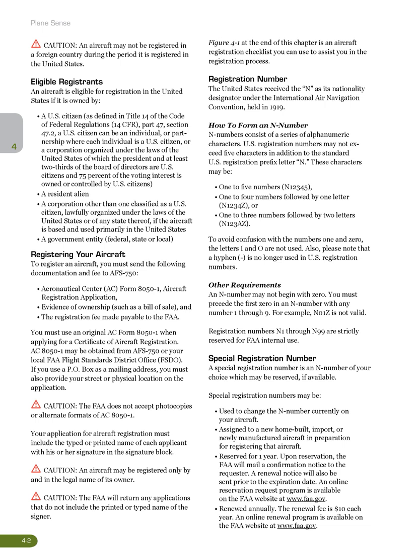An N number may not begin with 0; you must precede the first 0 in an N number with any number 1 through 9. For example, N01Z is not valid. Registration numbers N-1 through N-99 are strictly reserved for FAA internal use. A special registration number is an N number of your choice which may be reserved, if available. Special registration numbers may be used to change the N number currently on your aircraft, assigned to a new home-built, import, or newly manufactured aircraft in preparation for registering that aircraft.